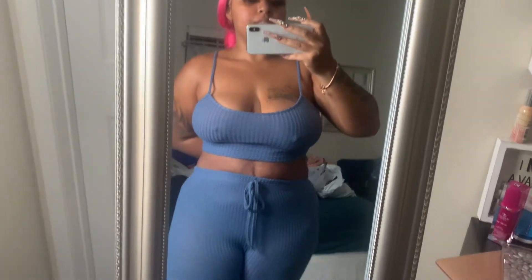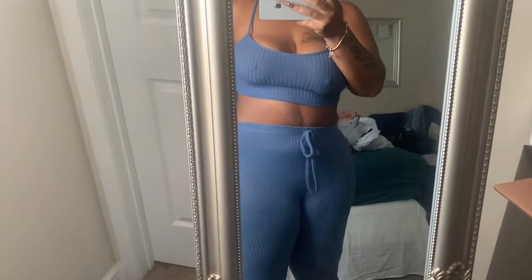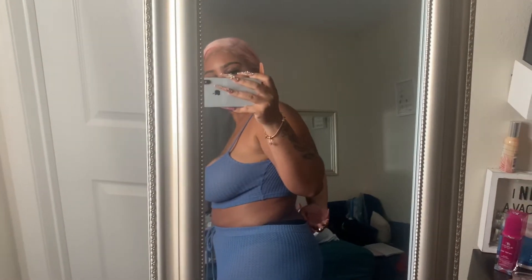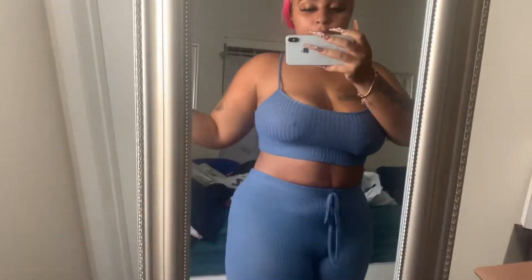Okay, so this is a two-piece set that I got. I like this — it's nice and comfortable. I got thick thighs, so for all my thick-thigh girls out there, this is a large. My panties are showing, but it's nice and comfortable. I do not like wearing bras — I cannot wait for my breast lift; I definitely won't be wearing bras at all.